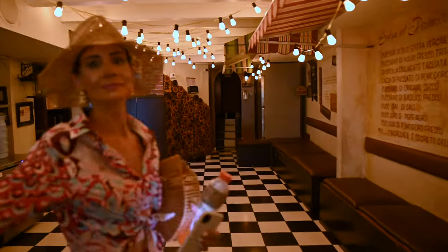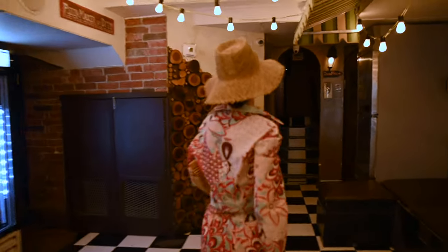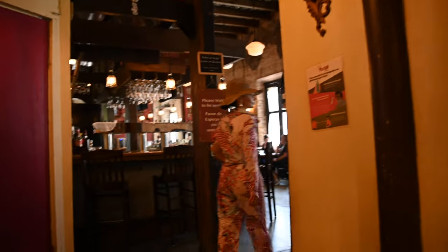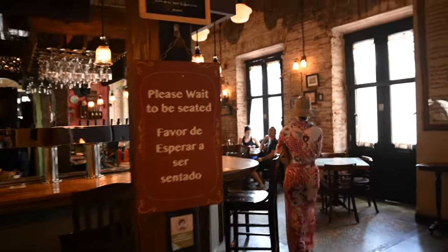So this is actually where we ate before — they had tables down here. But now they're directing us upstairs to the second floor. There's a whole bar up here! Wow — and it smells like pizza.